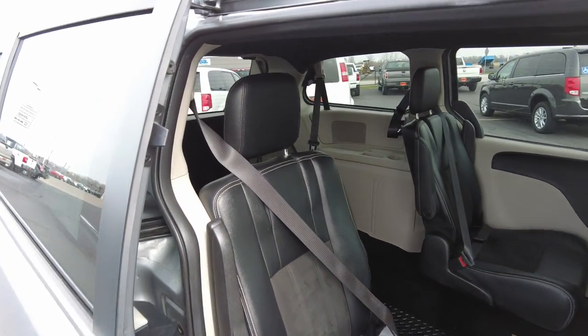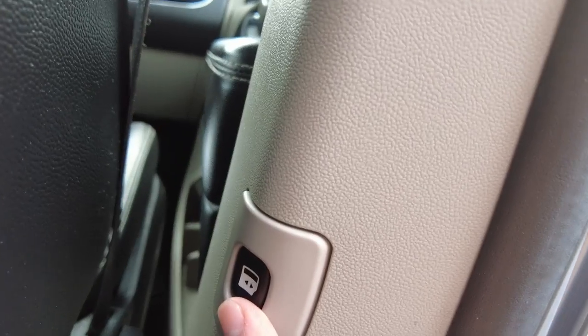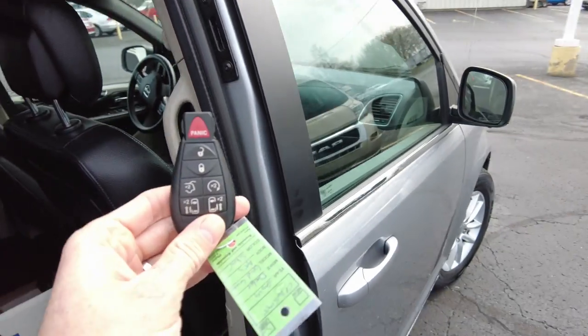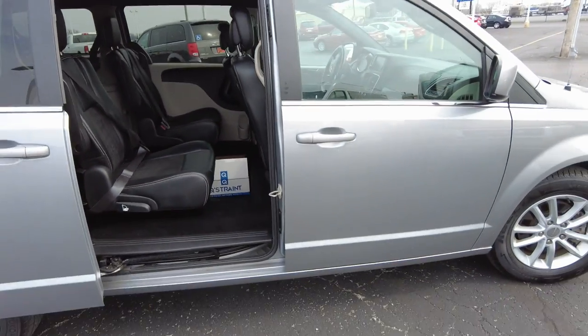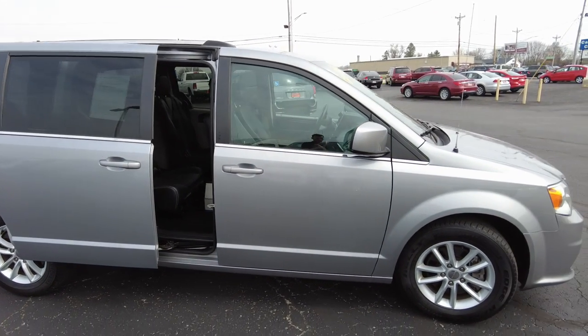Leather trim seats with a suede insert on the seats, and controls for the power door right here, as well as your keyless entry. Also on this keyless entry is remote start.